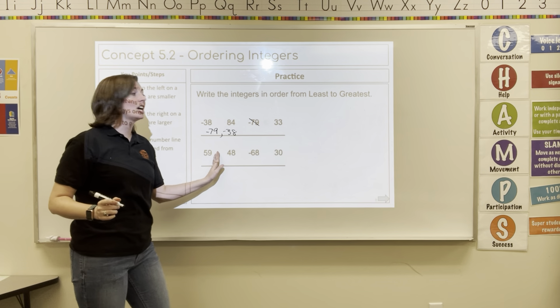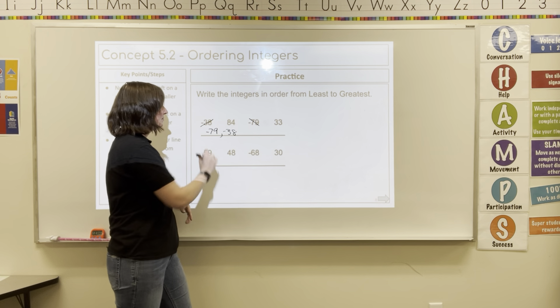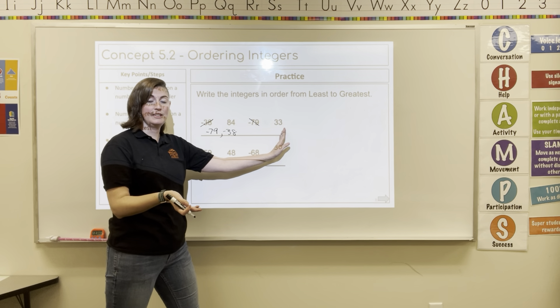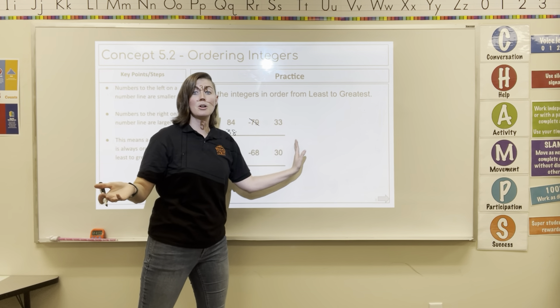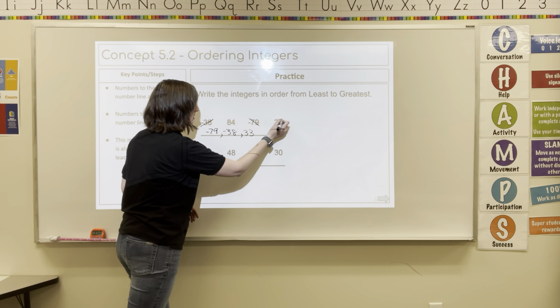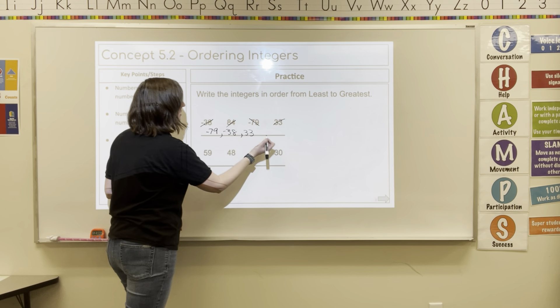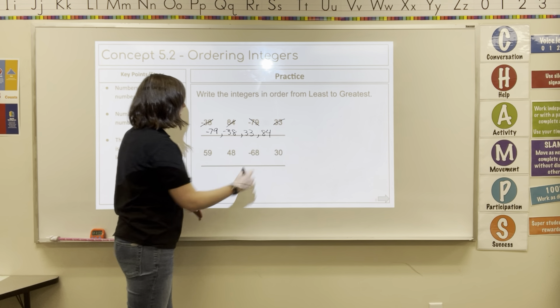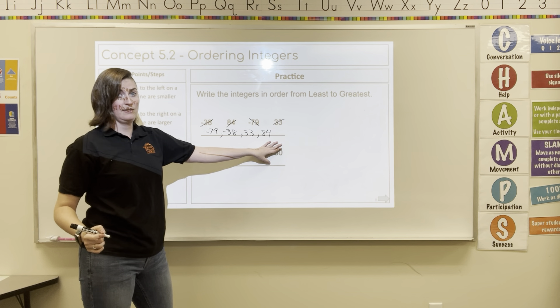So after negative 79 would come negative 38. Negative 38 starts to get closer to zero. Now we're on the positive side, so we can start thinking how we normally think. The next number after zero would be 33, and then after that would come 84. So we have our smallest value to our largest value.